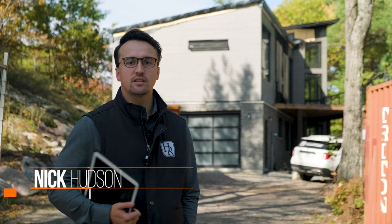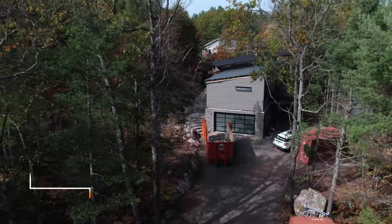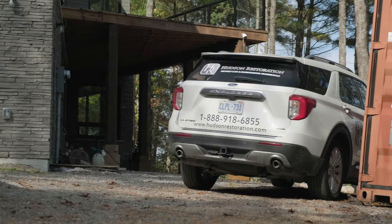I'm Nick Hudson, Director of Operations at Hudson Restoration Inc. Today we're in Gravenhurst, Ontario. I'm going to take you through a large fire job that we have where we're currently doing a mold remediation inside.